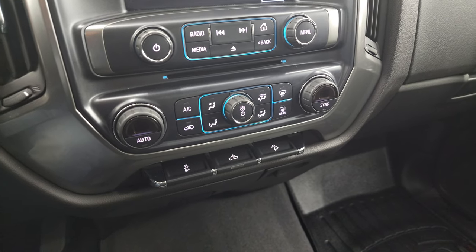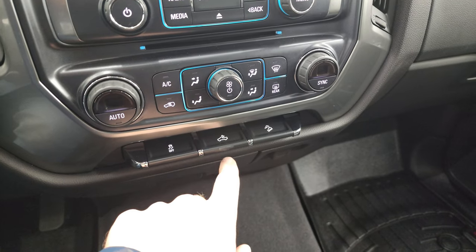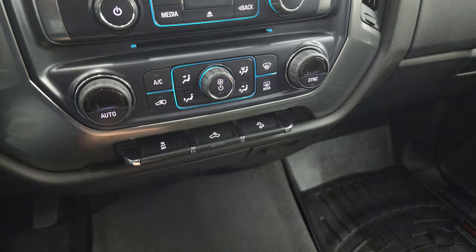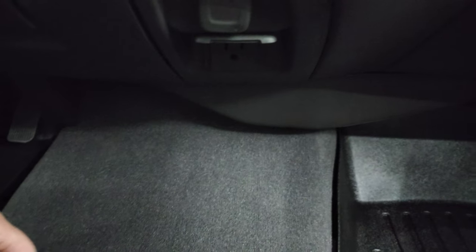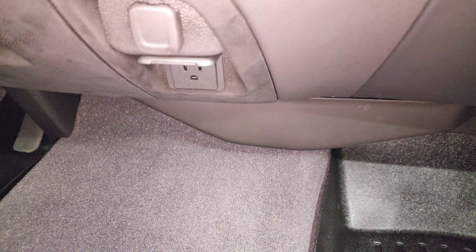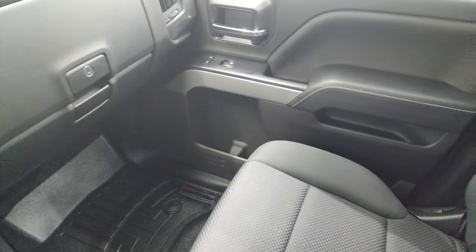Stability control, cargo lamps — that's also how you turn on your LED side lights — and downhill assist control. Over here you get a 12-volt power point as well as a 110-volt, 150-watt plug-in. The passenger side floor mat and seat are in excellent condition as well.